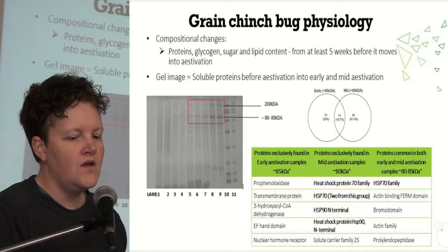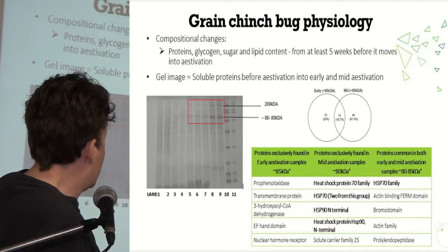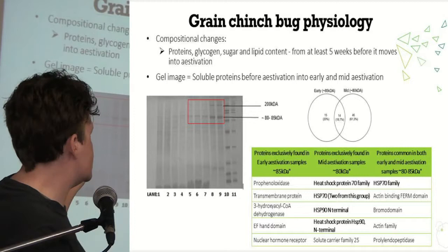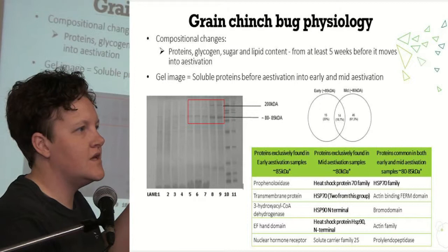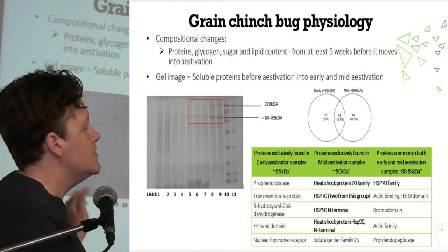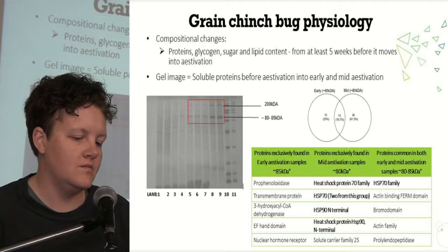Looking at the insect physiology explains why they are so thermally tolerant while in estivation — they undergo compositional changes. Here I've highlighted soluble proteins. From lane one to nine, if you focus on 80 to 85 KDA, you'll see that those bands darken and increase in thickness as they move into estivation. Bands eight and nine are mid-estivation, roughly in March. We analyzed those bands and found an increase in different types of heat shock proteins compared to the rest of the estivation period, which is why they are able to be so thermally tolerant — they've changed their composition to counteract any thermal treatment, be it cold or heat.